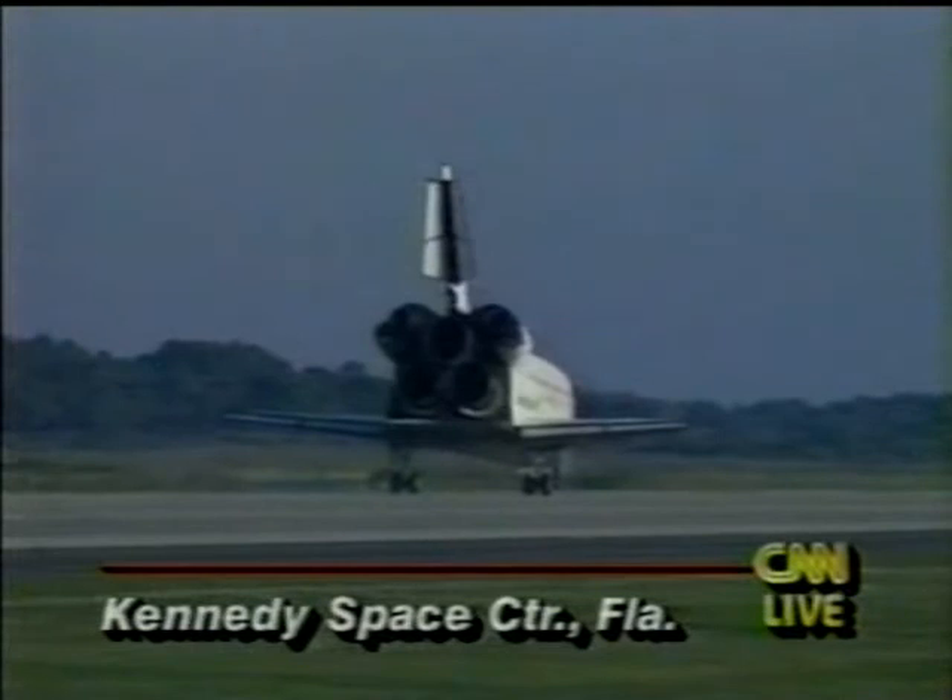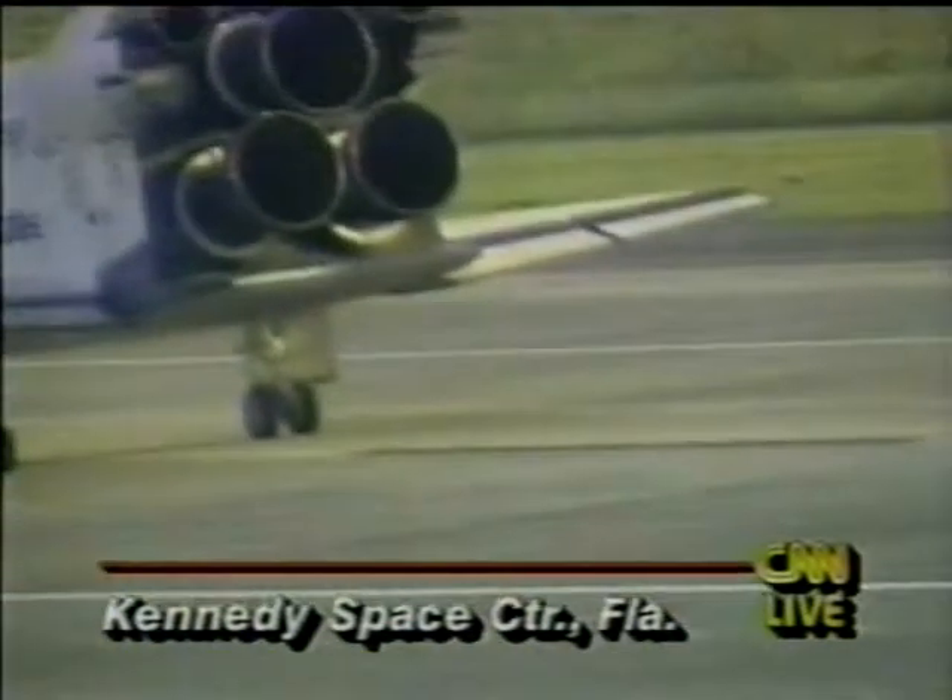We'll stop, Houston. Copy. We'll stop. Discovery, you've got a bunch of smiling faces in the room here. That was a beautiful piece of flying, Ken. And welcome home to the crew after a super mission.